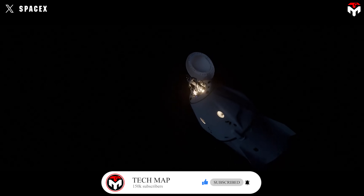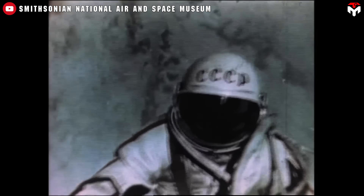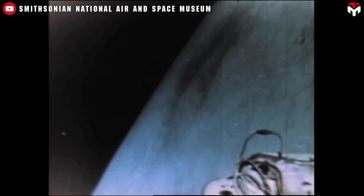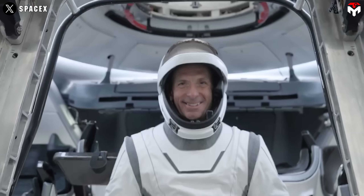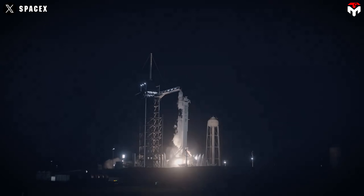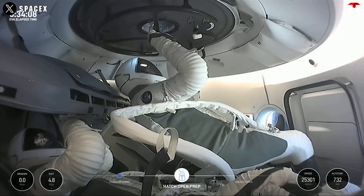This isn't the first time humanity has leaned on a spacesuit to survive the void. Back in 1965, Soviet cosmonaut Alexei Leonov became the first human to conduct a spacewalk during the Voskhod 2 mission. His suit, the Berkut, worked — but barely. It inflated like a balloon in the vacuum of space, making movement nearly impossible. Leonov even struggled to re-enter the spacecraft. That moment showed just how tough it is to design a suit that balances safety, flexibility, and mobility. Fast forward to 2024, and SpaceX faced those same challenges but crushed them with innovation — their suit doesn't puff up, and it allows astronauts to move freely while staying fully protected.